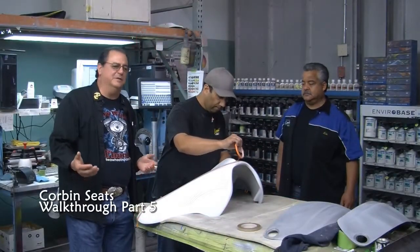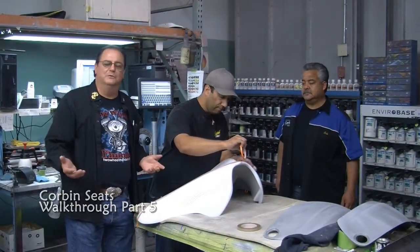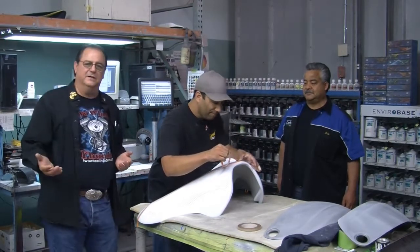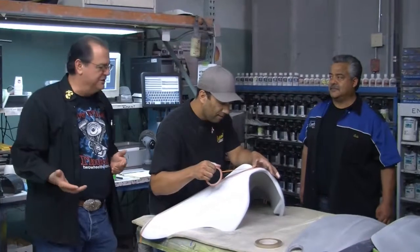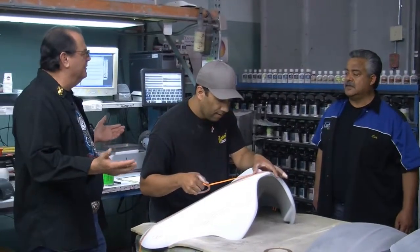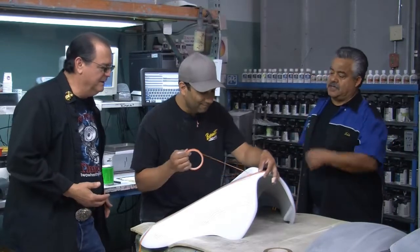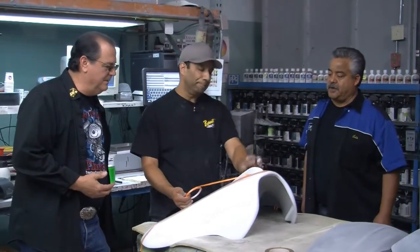We're in a different section — seems like this place has more sections than we can figure out where we are. We need a map or something. Louis is taking us around and showing us where we are. This is our paint department.